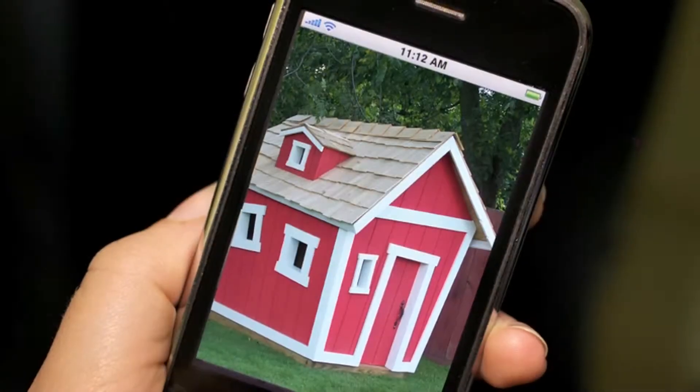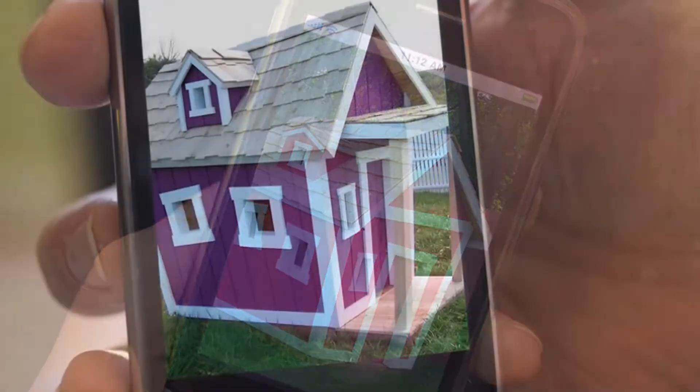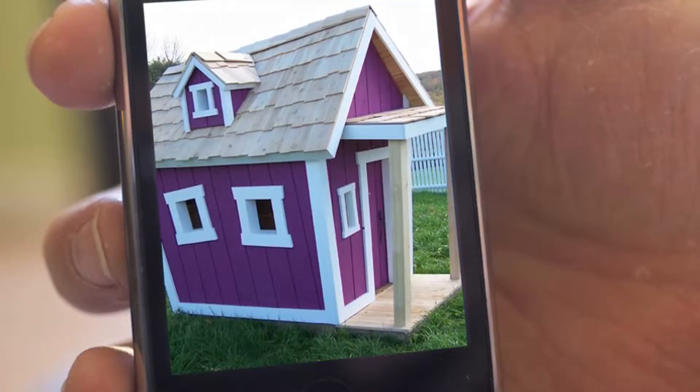We're a very visual company, so having the iPhone in hand when you're talking to clients and with clients to show them different ideas, different products, different color schemes — it's a win-win for us and we couldn't function without it.